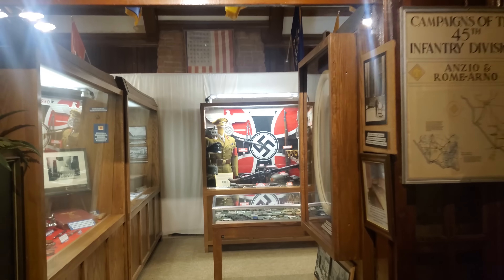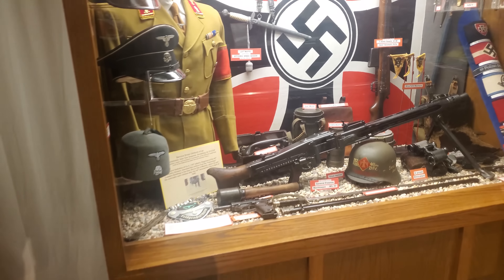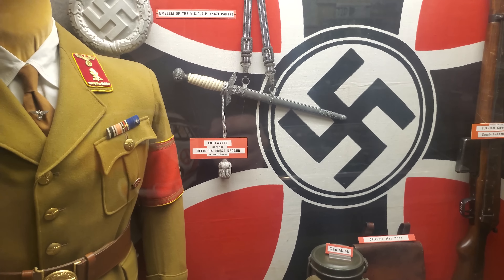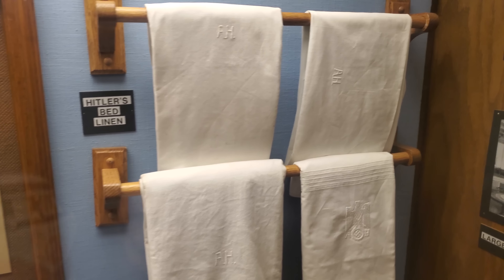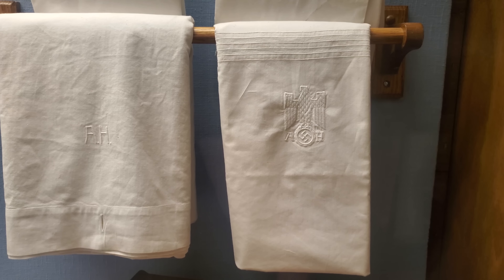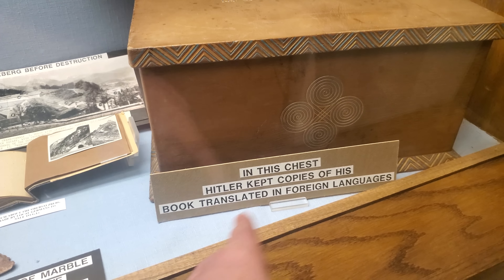Check this out — I mean, this is fascinating. I believe this is the world's largest display of Hitler's personal artifacts and personal collections. Look at this. This is Hitler's bed linen — you can see the AH and the Nazi insignia here. And in this chest, it says: 'In this chest, Hitler kept copies of his book translated in foreign languages.'